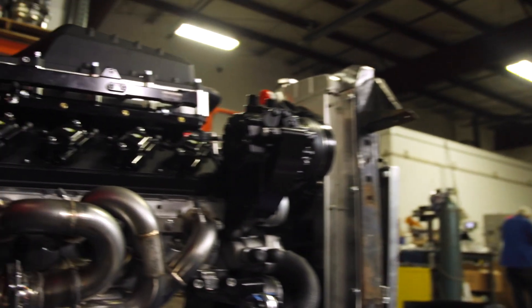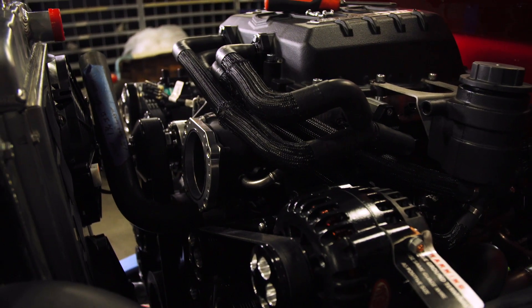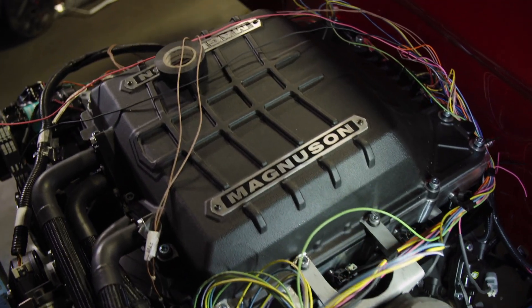We built a high performance LS based 6.2 liter engine with a Magnuson 2650 supercharger that runs on hydrogen. Now when people think hydrogen, they say there are cars out there that run on hydrogen — a couple of the OEs build them. Those are fuel cell cars. Fuel cell technology is completely different than running an internal combustion engine on hydrogen. This is hydrogen directly injected into the engine.